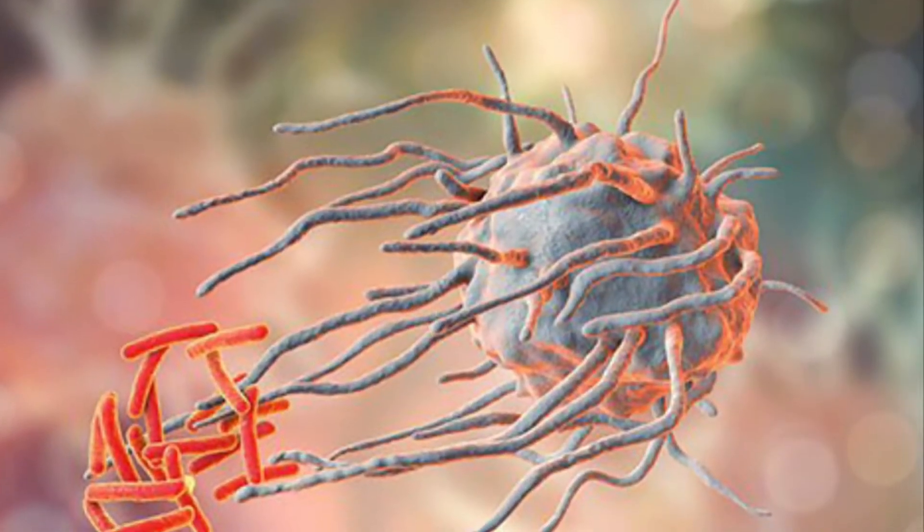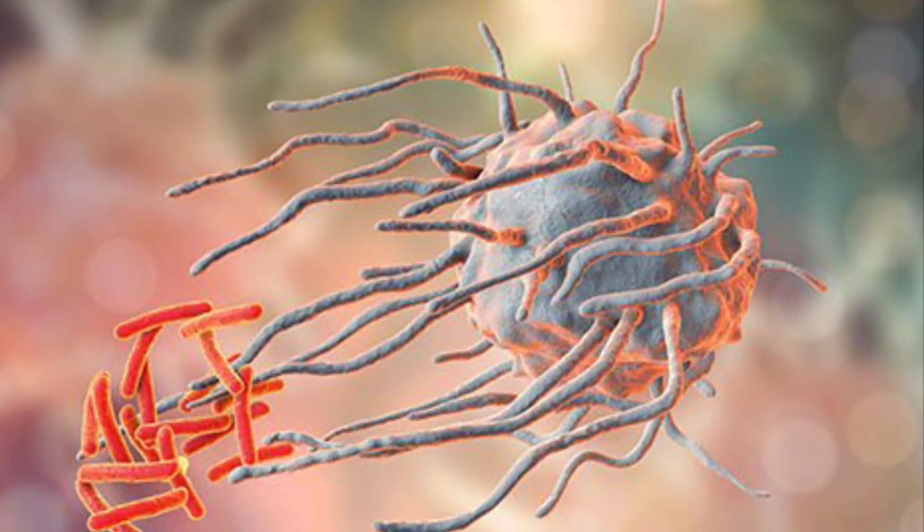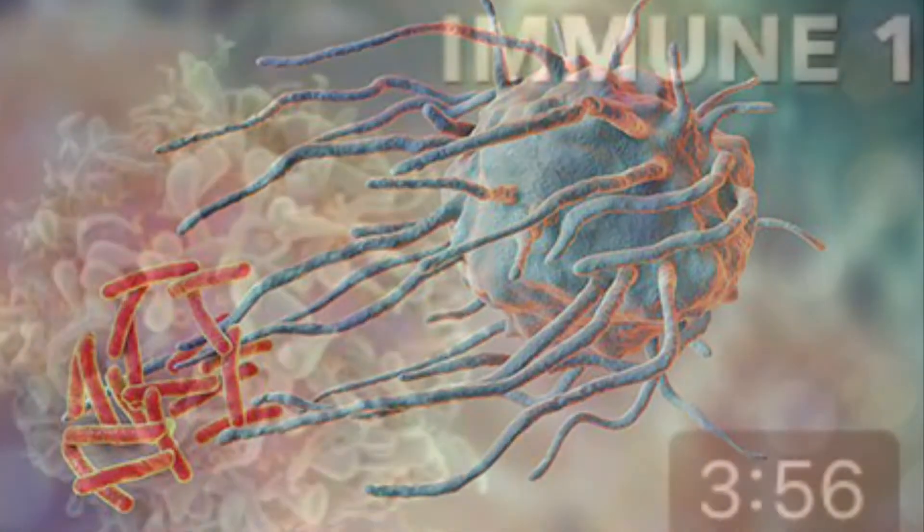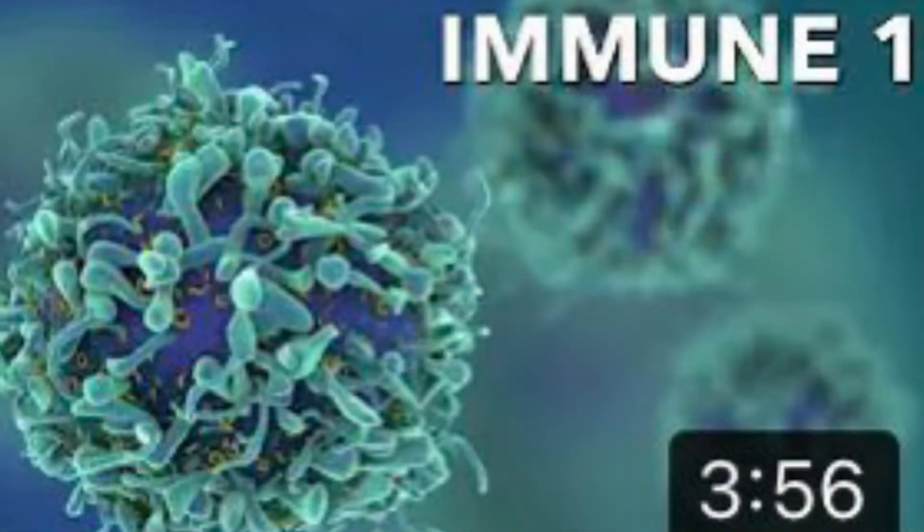As this happens, a special cell called a macrophage arrives and starts eating up viruses. We explained how they do this in our first video, so check it out if you haven't yet.